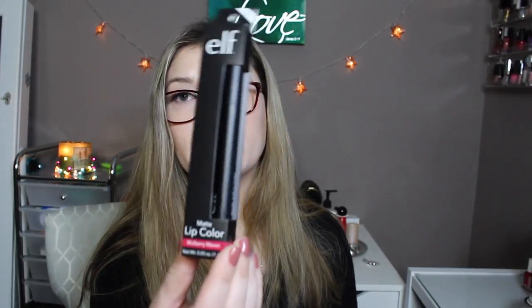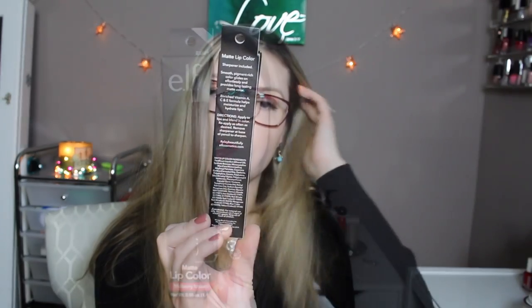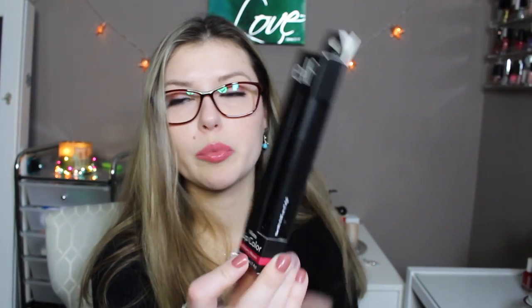ELF matte lip color — this color is Mulberry Maven.